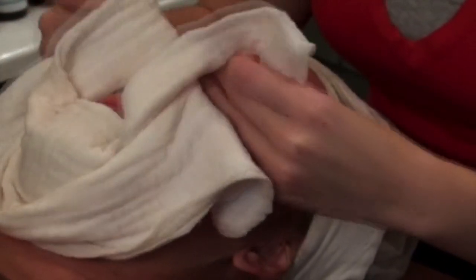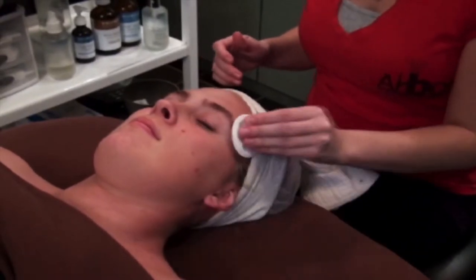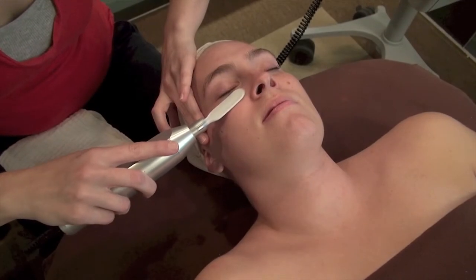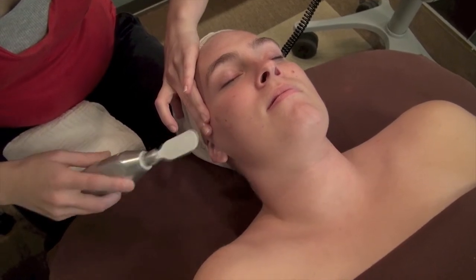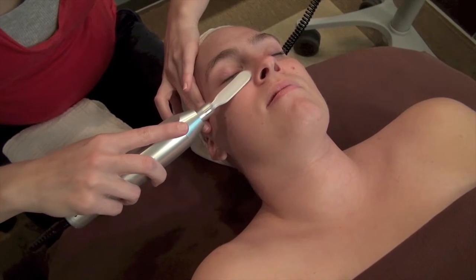You will emerge an hour later with immaculately clean, smooth, and glowing skin. The vibroderm machine uses specialized paddles made of a single-layered abrasive stainless steel material. The paddles may be abrasive, but they are still not as invasive as most skin treatments available today.